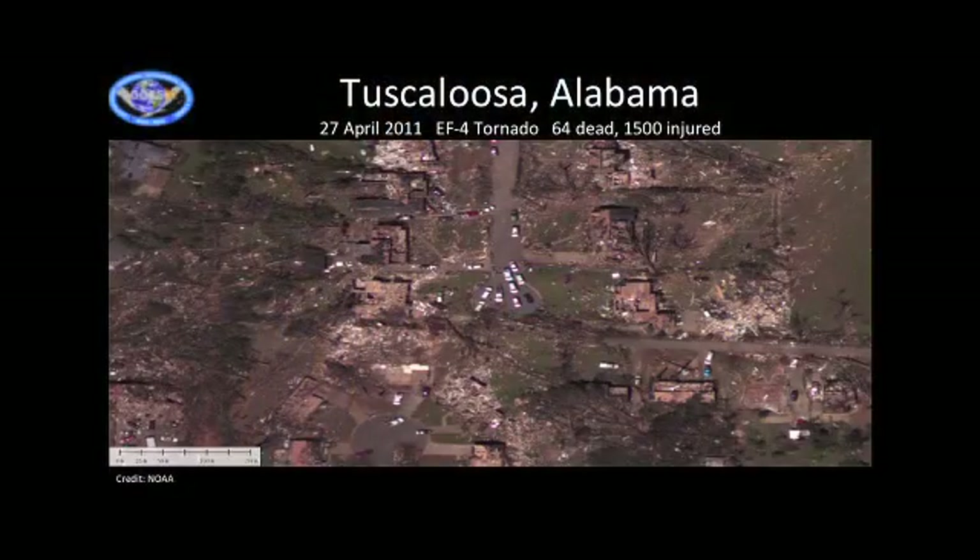Everything that you see in this picture — all those various vehicles — are emergency response vehicles. Nothing survived. And this is what we're trying to prevent with GLM.